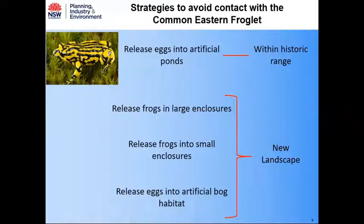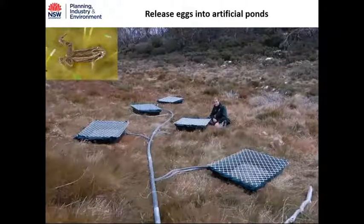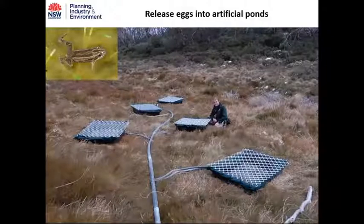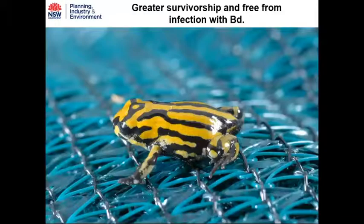One technique is reintroducing within the historic range, releasing into artificial ponds that the common eastern froglet can't access. We're also trialing techniques in different parts of the landscape where the common eastern froglet doesn't occur — releasing into large enclosures, small enclosures, and into artificial habitats we're creating. Here are some artificial ponds we're releasing the Southern Corroboree Frog into. Positioned slightly raised from the ground, the common eastern froglet can't access them.